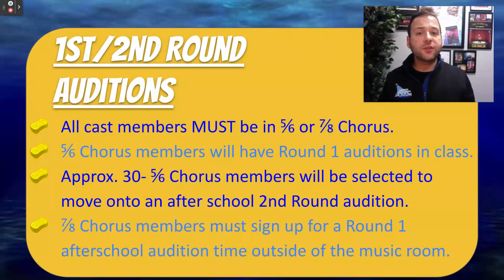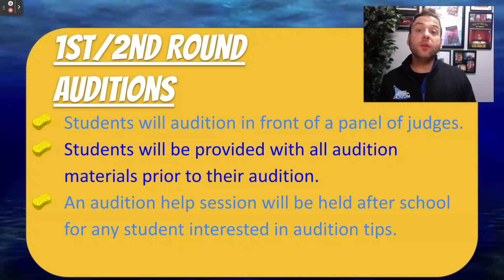Once all students have been given the opportunity to audition, I will then pare down the list to about 30 students to move on to a Round 2 after-school audition. In terms of 7th grade chorus, to be a part of the musical, all you have to do is sign up for an audition time outside the music room on the bulletin board. When we move to after-school auditions, students will be auditioning in front of a panel of judges consisting of the adults that work on the musical.